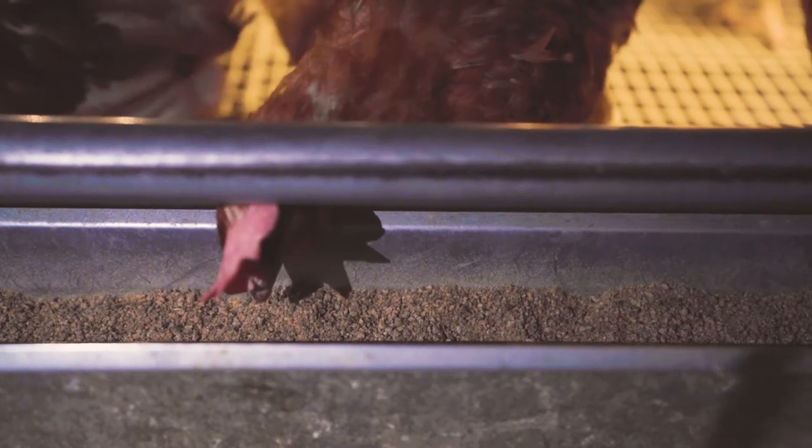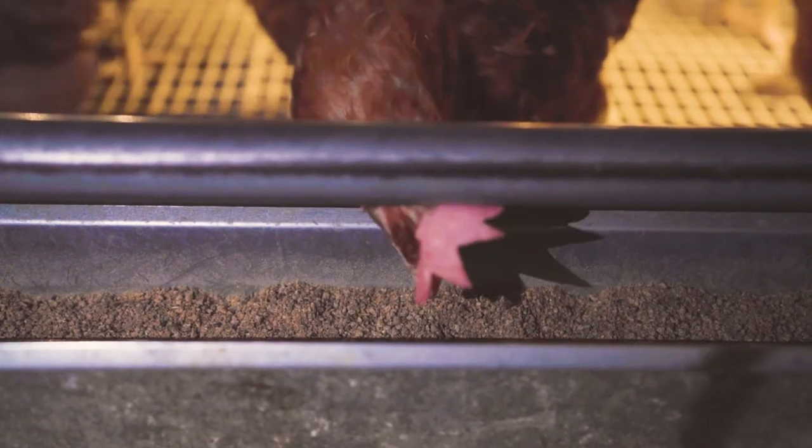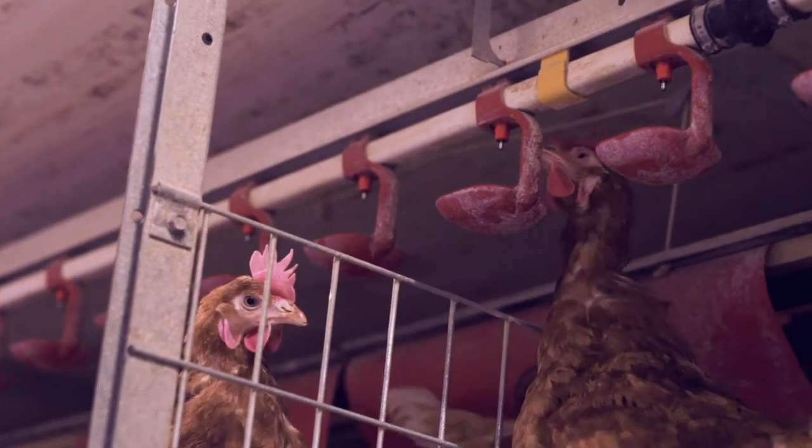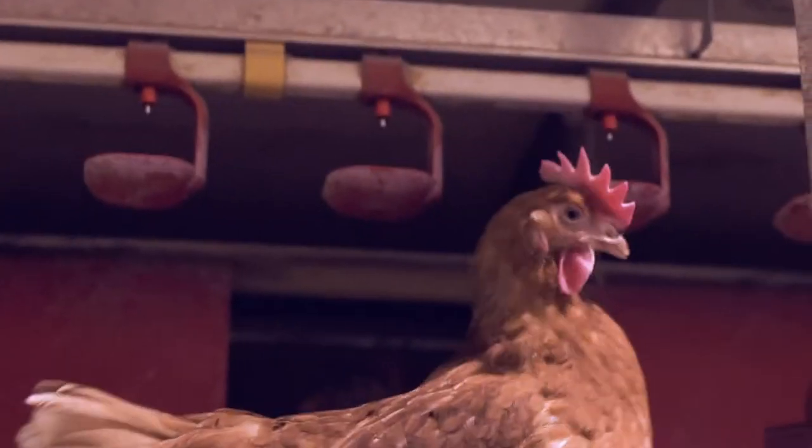Here is the feed line. We run the feeder six times a day in the barn. Here is the water line. The chickens drink with their heads up, so the water line is positioned in a way to make it comfortable for the hens to drink.